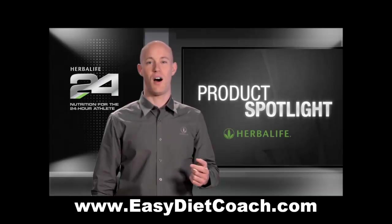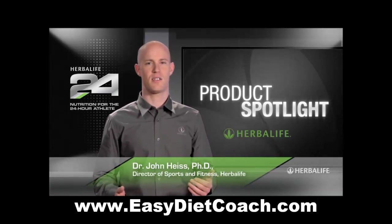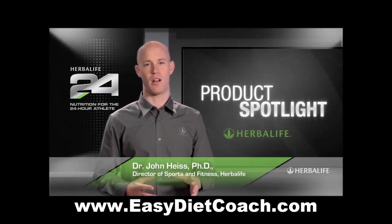Welcome to Product Spotlight. I'm Dr. John Hise, Director of Sports and Fitness at Herbalife and lead scientist behind our Herbalife24 product line.